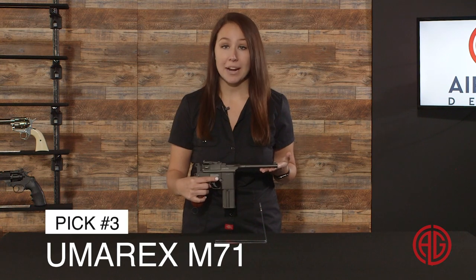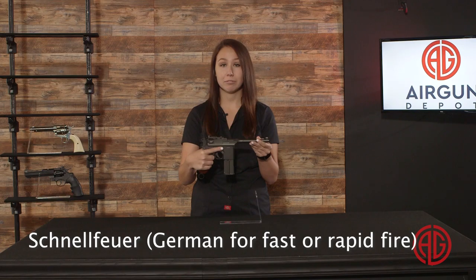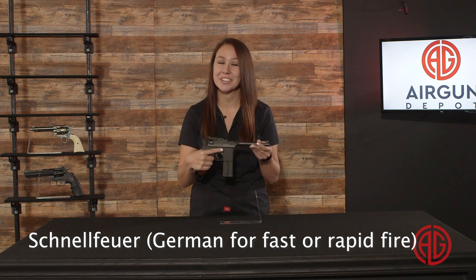At number 3, we have the Umarex M712 full automatic CO2 BB pistol. Replica airguns are a specialty of Umarex, and the Legends M712 just might be the pinnacle of all firearm lookalikes. There were several variations of this pistol, and this is a copy of the Schnellfeuerpistole — it's German — meaning fast or rapid fire.